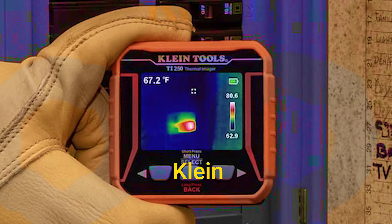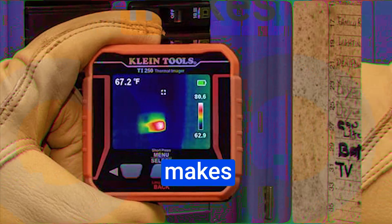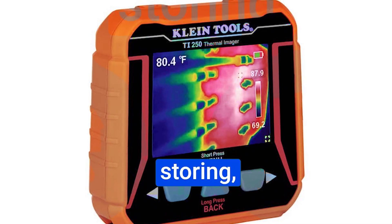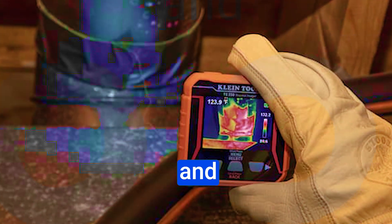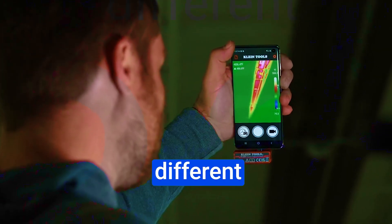But wait, there's more. The Klein Tools Thermal Imager app, available for free in the app store, makes this device incredibly user-friendly. It offers a seamless interface for capturing, storing, and sharing thermal images and videos. Plus, the touchscreen temperature readouts, high and low temperature points, and differential temperature options make it versatile for professionals across different industries.